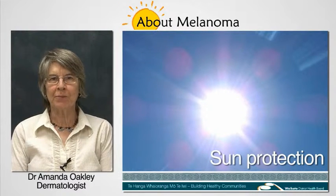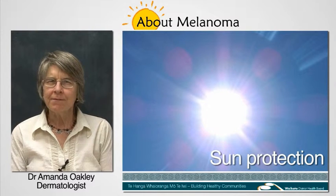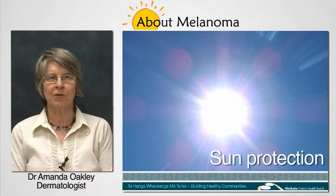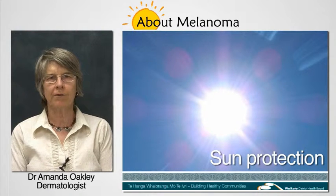Hi, I'm Amanda Oakley. I'm a dermatologist at Waikato Hospital. Everyone needs to protect their skin from too much sun, but some people need to be more careful than others.